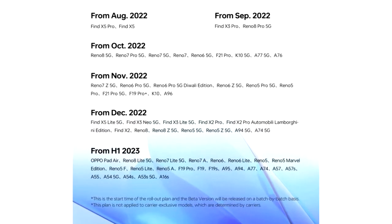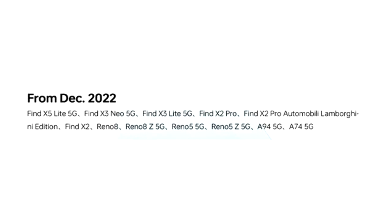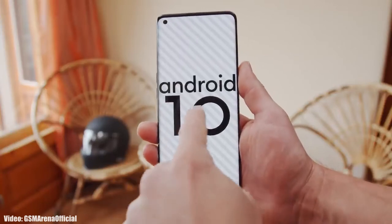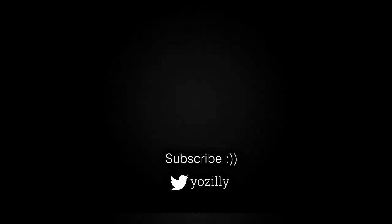Regarding the rollout, as OPPO mentioned in the roadmap, all of these smartphones will start getting the ColorOS 13 and Android 13 update in December 2022. I can't give you an exact release date, but you will see the official update on your OPPO smartphone by the end of December 2022.